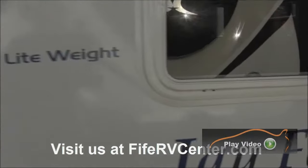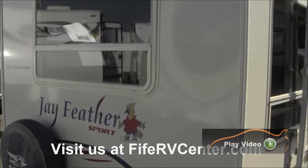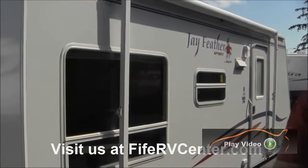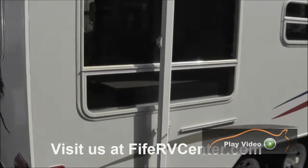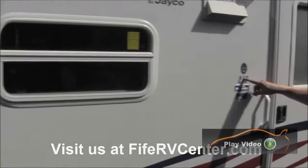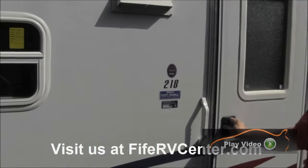Your spare tire is back here. Over here you've got a window on both sides in the back, so you've got a lot of big windows on this one. Right here you've got your awning. So: lots of windows, awning, pass-through storage, aluminum frame construction. It's a 218 model, so it runs somewhere around 22 to 23 feet total.